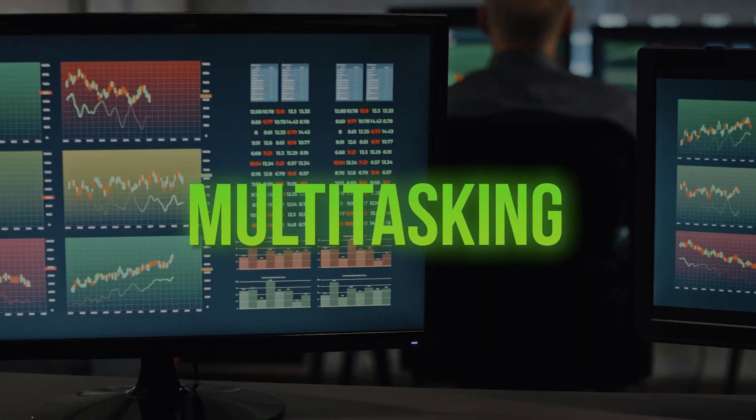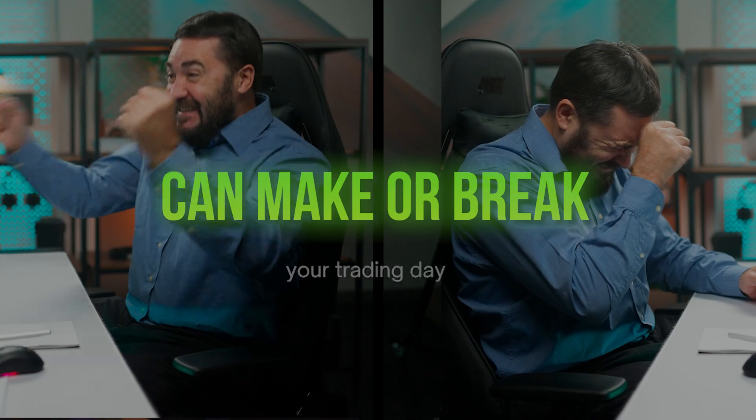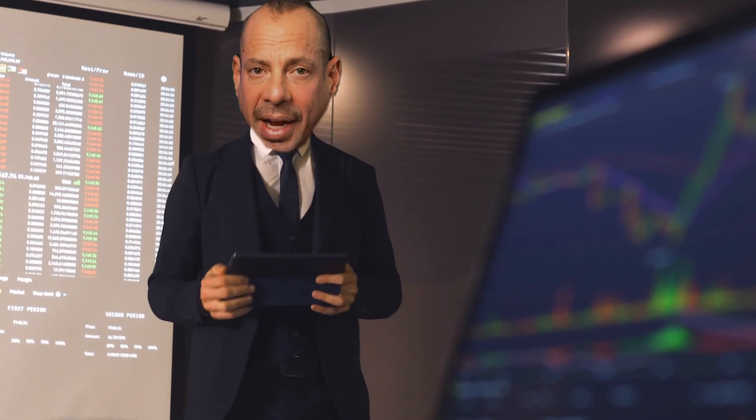Speed, stability, and multitasking power can make or break your trading day. I'm going to walk you through all of the components that matter and explain them in plain English. By the end, you'll know exactly what to look for and what to avoid when buying or upgrading a trading computer.